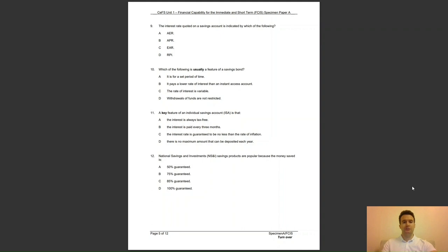Question 11: a key feature of an individual savings account, an ISA, is that — A, the interest is always tax-free; B, the interest is paid every 3 months; C, the interest rate is guaranteed to be no less than the rate of inflation; or D, there is no maximum amount that can be deposited each year? The answer to question 11 is A — interest paid on all ISAs is always tax-free.